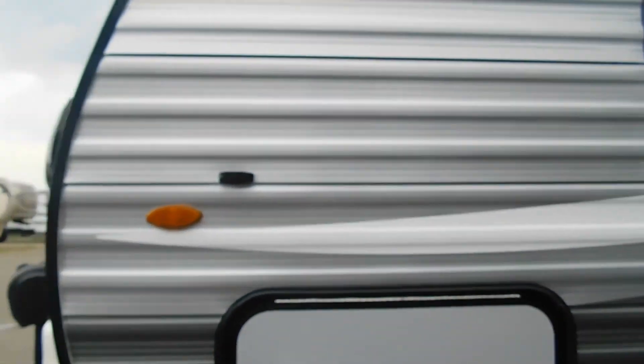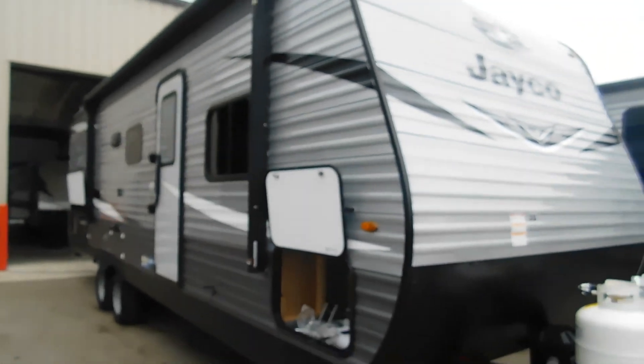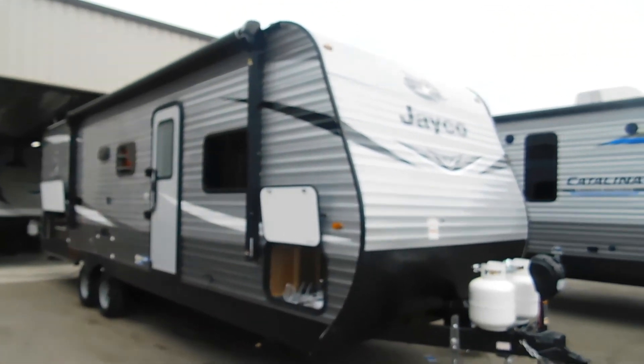Again, we'd like to thank you for choosing Tradewinds. Thank you for the purchase of this beautiful Jay Flight — we hope you guys enjoy it for many years to come. Happy camping!